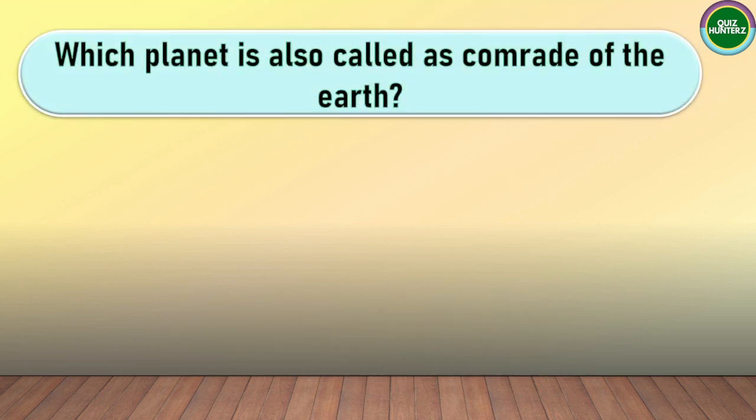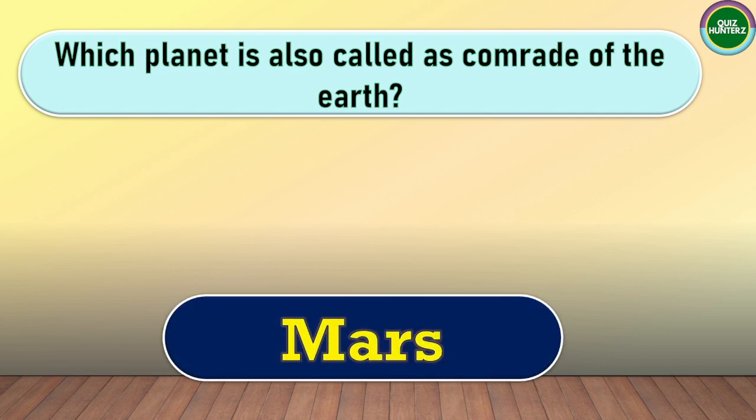Next question. Which planet is also known as the Comrade of the Earth? The correct answer for this one is Mars.